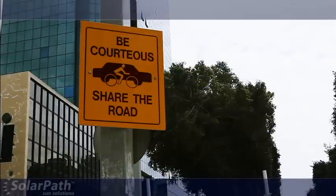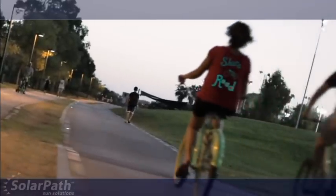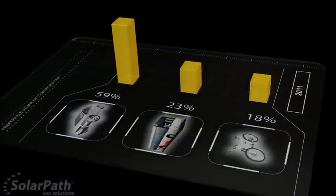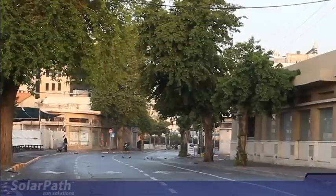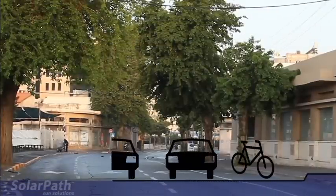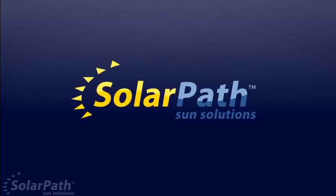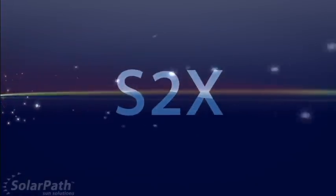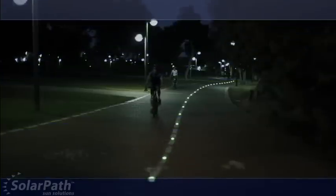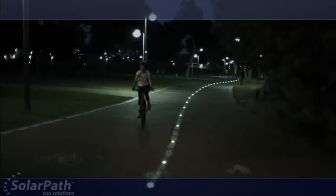This has led cities to spend millions of dollars on public awareness campaigns encouraging drivers to share the road, producing vague results at best. The true challenge before cities is to find methods of increasing biking participation by actively enhancing guidance and delineation. SolarPath meets this challenge with a practical solution: the SolarPath Lightmark Series S2X, which delivers the most effective method for the active demarcation of bike lanes and pathways.